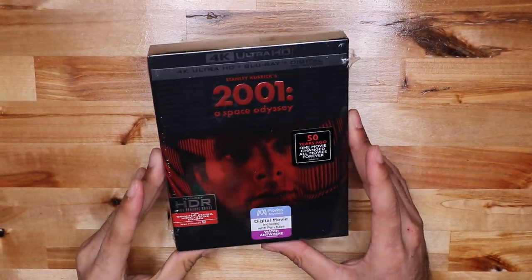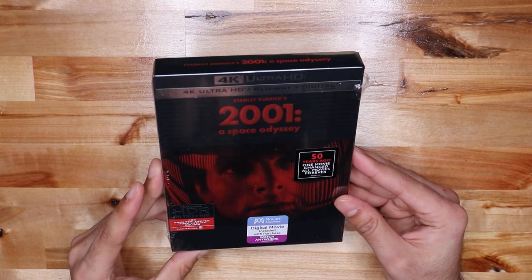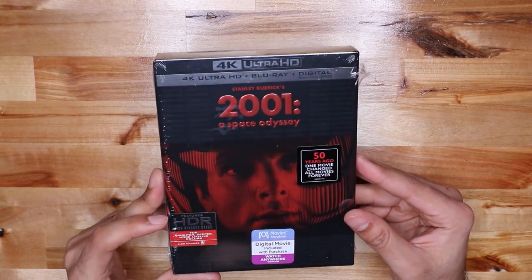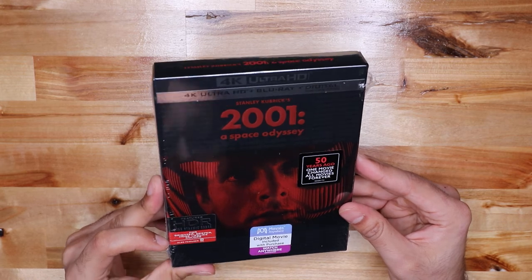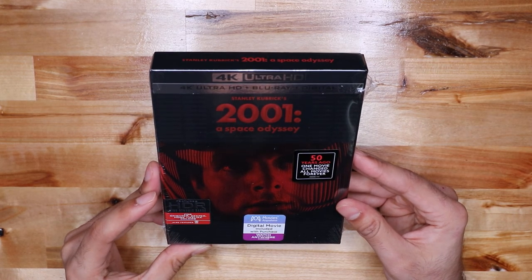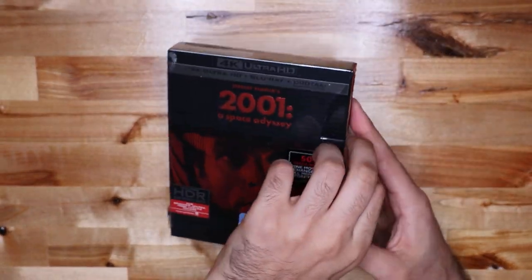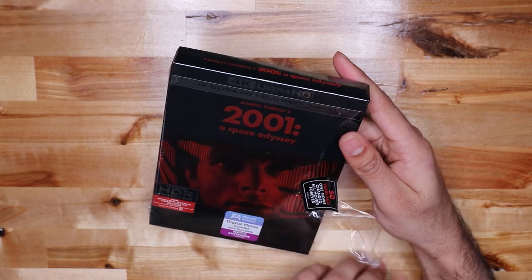Alright, so today, 2001: A Space Odyssey, 4K Ultra HD Blu-ray plus the digital. It features HDR for brighter, deeper, more lifelike colors. All you movie people know that's the best part about 4K Ultra HD.